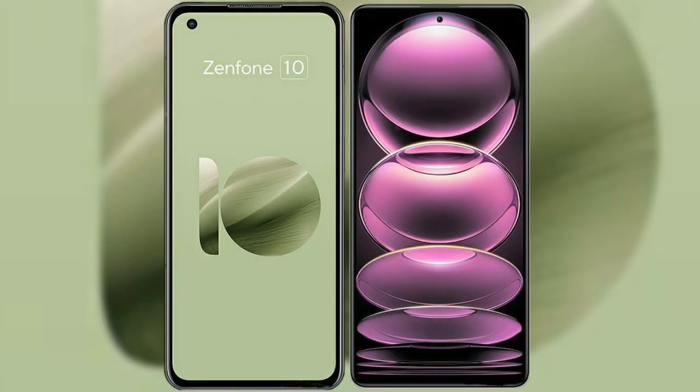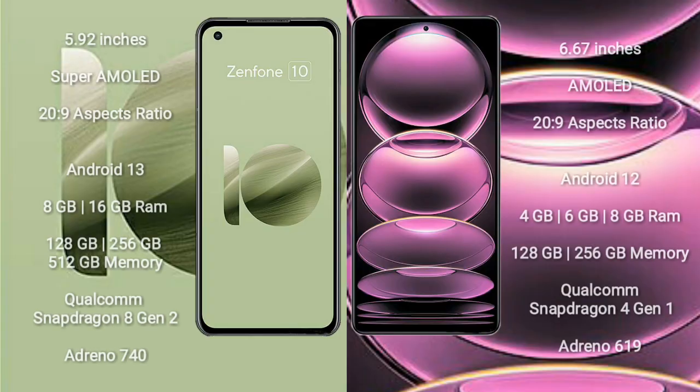I will compare the new Asus Zenfone 10 with Redmi Note 12. Asus Zenfone 10 comes with a 5.92-inch Super AMOLED display, while Redmi Note 12 comes with a 6.67-inch AMOLED display.